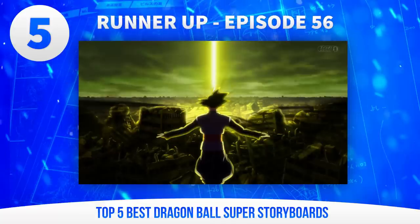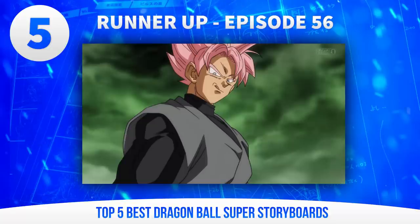One of the runner-ups for this video is Hatano's episode 56, which also uses many of the techniques I've spoken about here. Next time you watch it, check out just how often Black is above everyone.